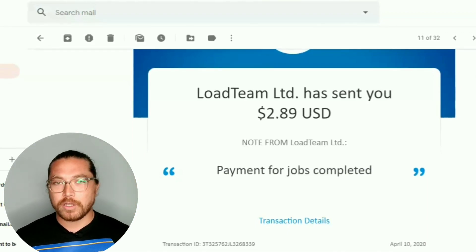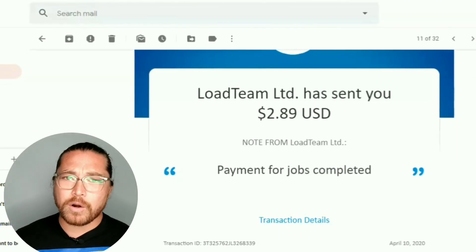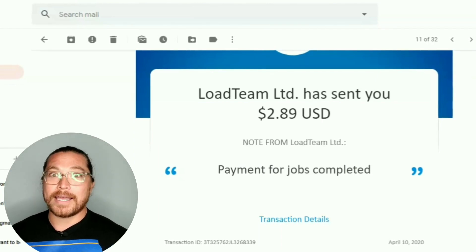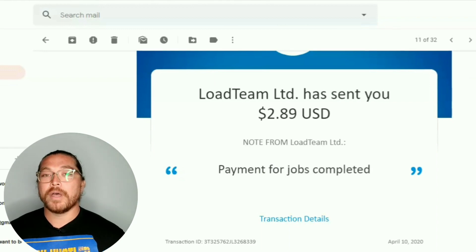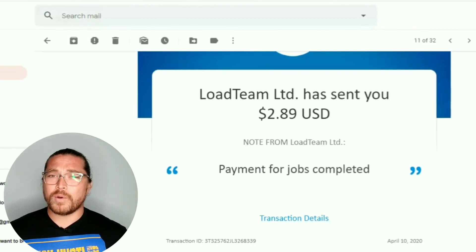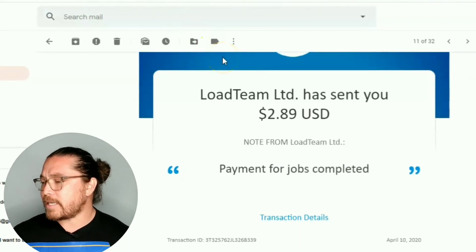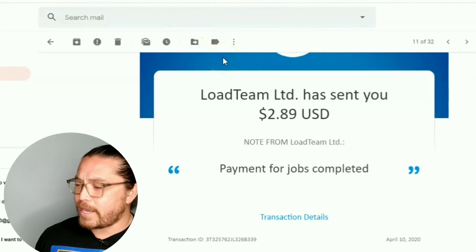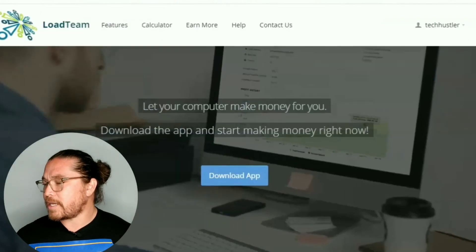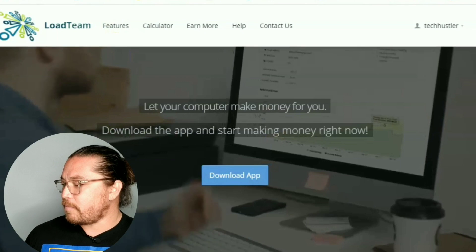Load Team is an application you download on your PC. What it does is it uses your spare or unused processing speed, and then it pays you out in PayPal. Now you're not going to make a lot — you're going to want probably more than one PC, and I would not run this on my main PC. But $2.89, they do pay out quick and the payout threshold is only $1.